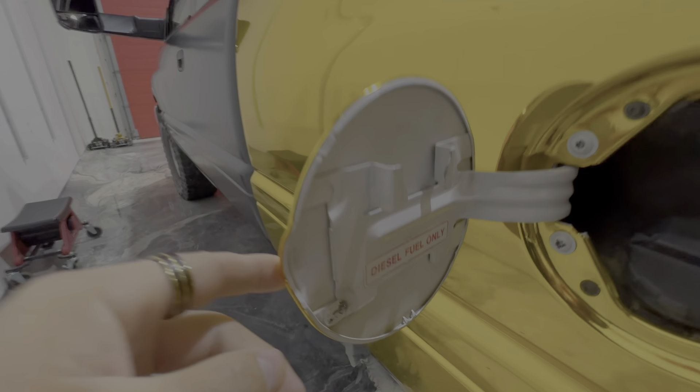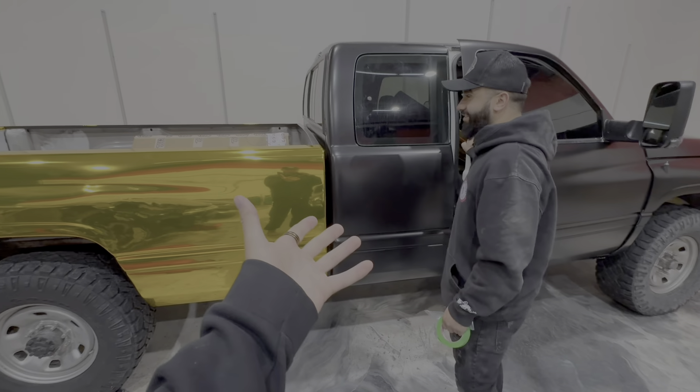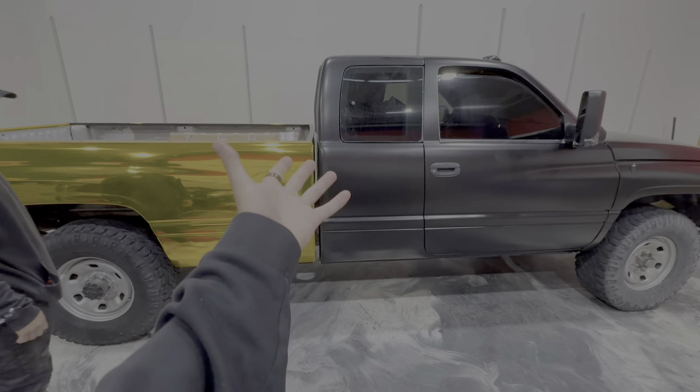It kind of looks weird right now because we don't have the blend part yet. So right now it might look odd, but what you guys don't realize is we're putting something right here, and once that's there you just got to watch the video and see — it's going to look way better.